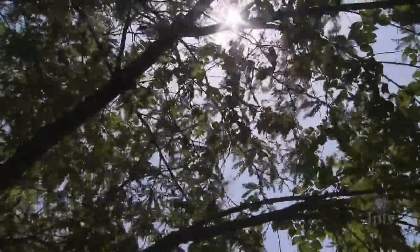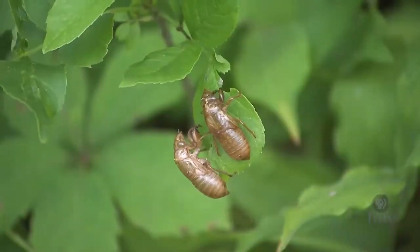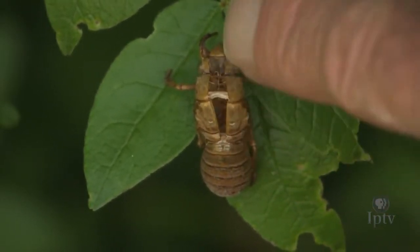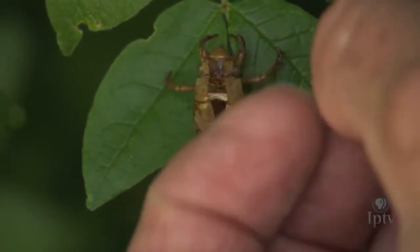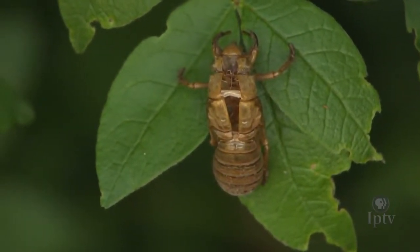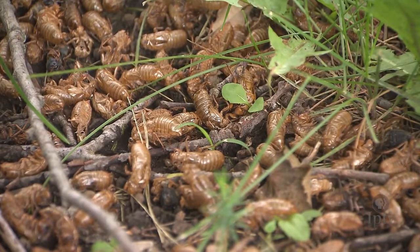Then they go through the miracle of metamorphosis, where the insect actually crawls out of its own skin. A crack forms down the back of the insect, the cicada shell opens up, and the insect pulls itself out. You can sometimes see piles of their hardened shells at the base of trees or on plants.